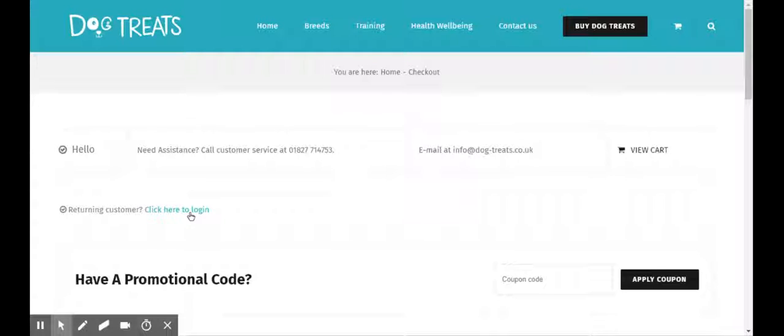So I hope that's made things clear. If you've got any questions then give me a call on 01827 714753. Great, bye.